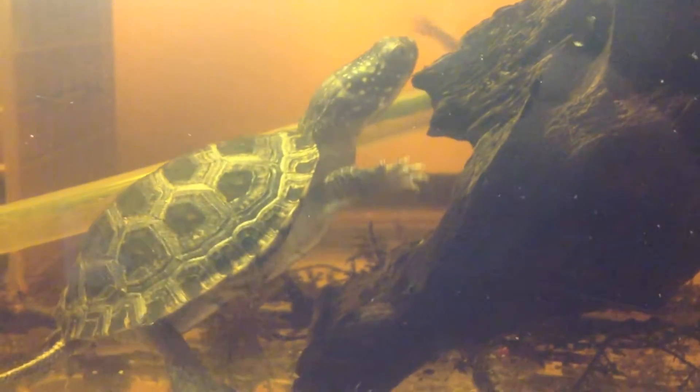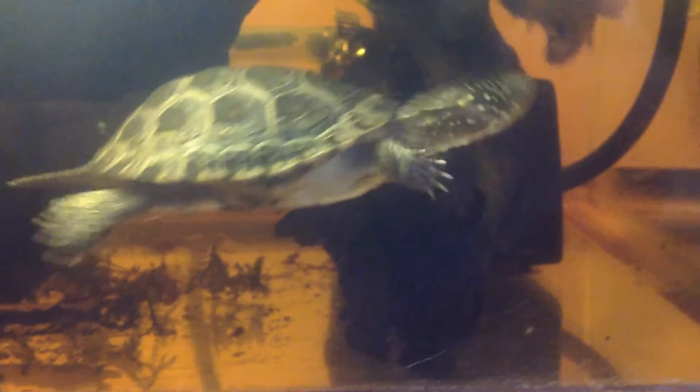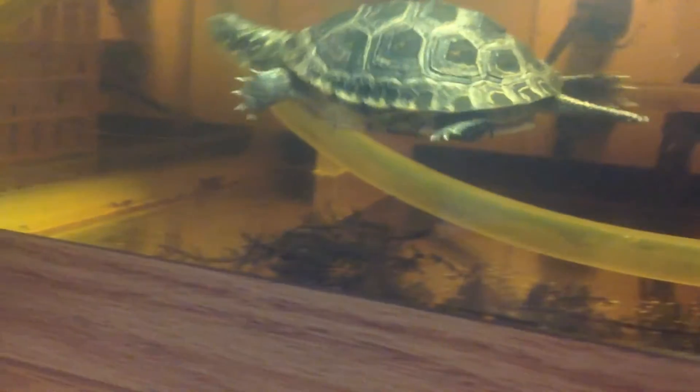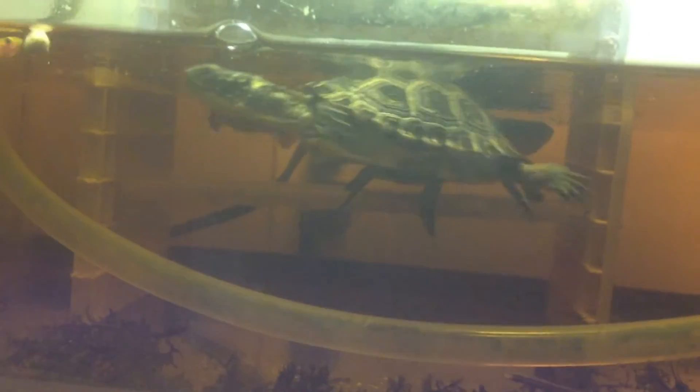They're really voracious eaters and I wanted to give you a chance to see them. These are my two yearling Blanding's turtles, which were purchased from Chris Leone at Garden State Tortoise. If you're ever looking for any of the species they carry, they just put up a new website. They have some awesome animals that are really top-notch, and they work with some really cool species that not a lot of other places do — like the Western Hermann's tortoise or even the Blanding's turtle, which is not really offered for sale very often.